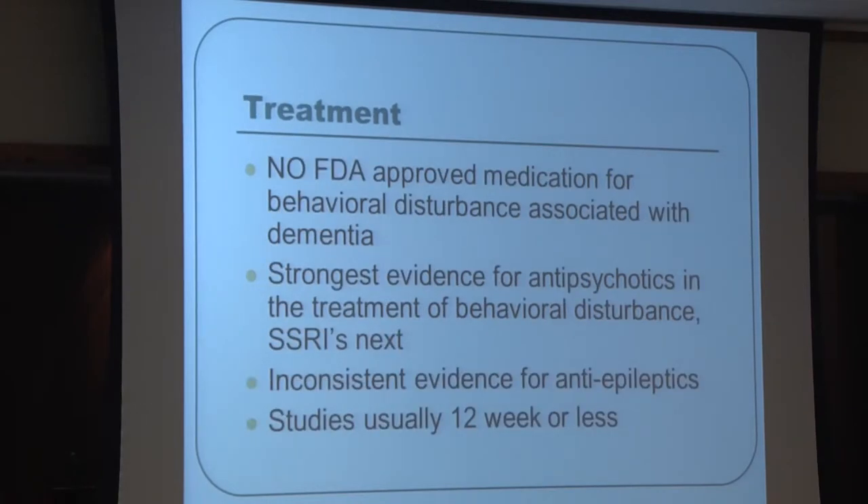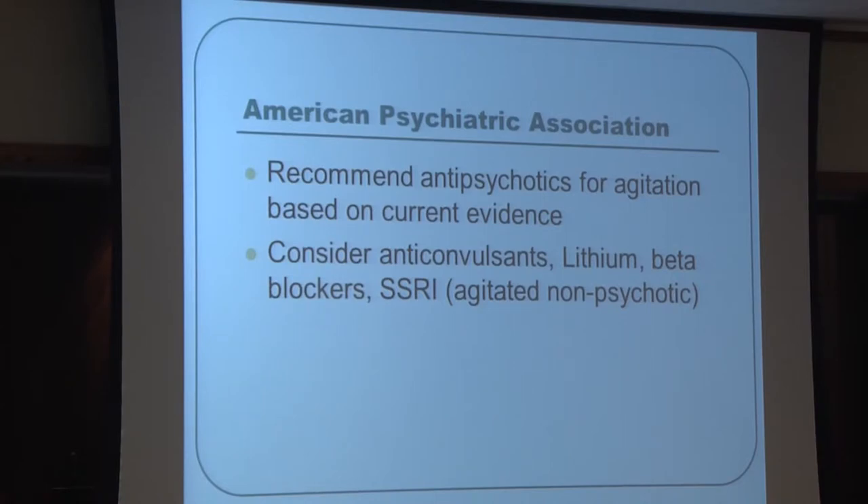There is no FDA-approved medication for behavioral issues in dementia — everything is off-label. The strongest evidence for treating behavioral issues and psychosis related to dementia is with antipsychotic medications. Antidepressants and SSRIs increase serotonin in the brain, and anti-epileptic medications like Depakote, Tegretol, and Neurontin show inconsistent but sometimes positive evidence. Most studies of medications for these issues are short-term, so we lack long-term evidence.